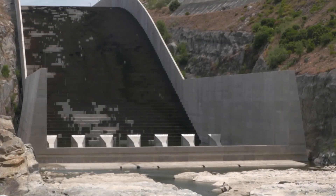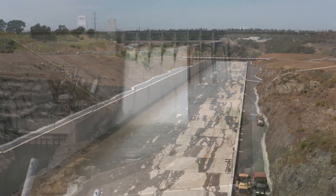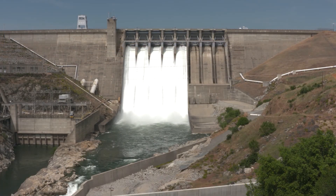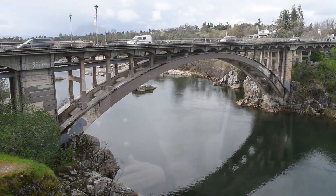It's taller than the Statue of Liberty and weighs as much as two and a half Eiffel Towers. And together with the original dam, it protects more than a half a million people in Sacramento from flood risk. The big benefits of this new spillway are that it allows us more flexibility with passing large storm events and operating during very wet periods.